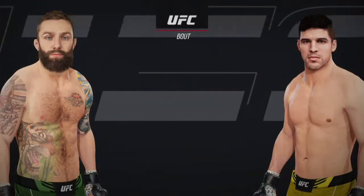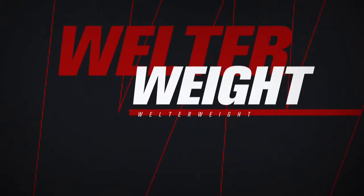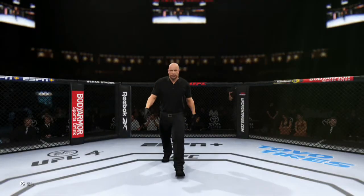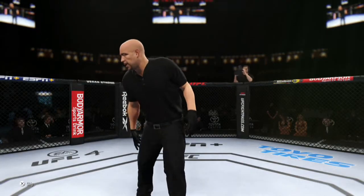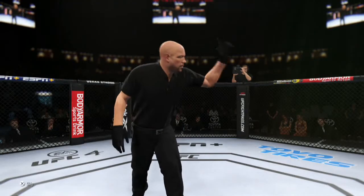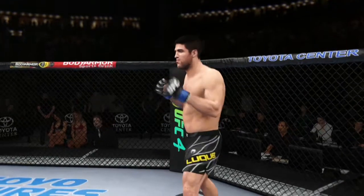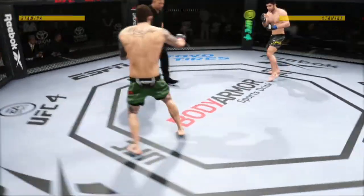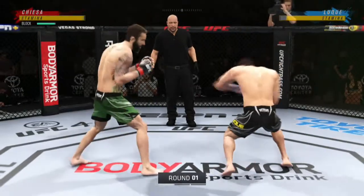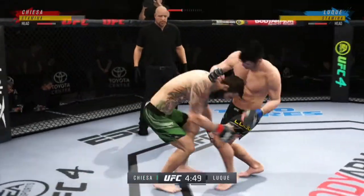Coming up next, it's a UFC Welterweight division match-up. And we are underway. He opens with the left hand and lands flush.